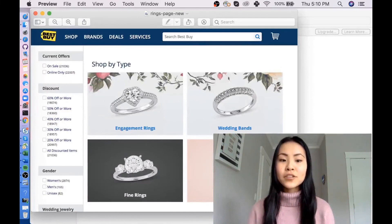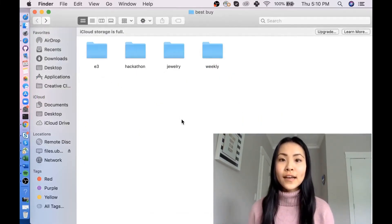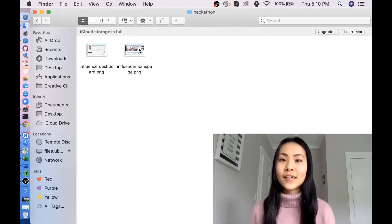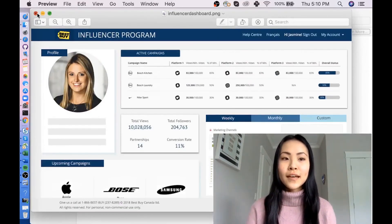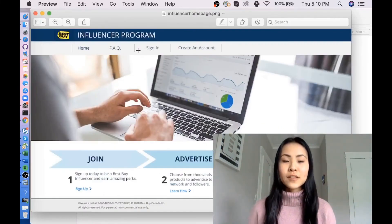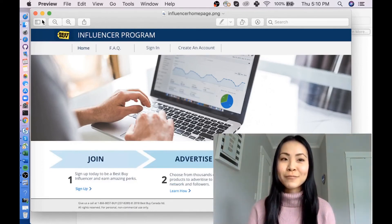There was also a new rings page. Finally, there was a hackathon that I got to participate in, which was really fun. I got to be in a team with all the other interns and we created an influencer dashboard — we were trying to come up with an influencer program. My design was really to communicate what our program was about and what our idea was. We got to present in front of the entire company, and we actually won the People's Choice Award for that project.